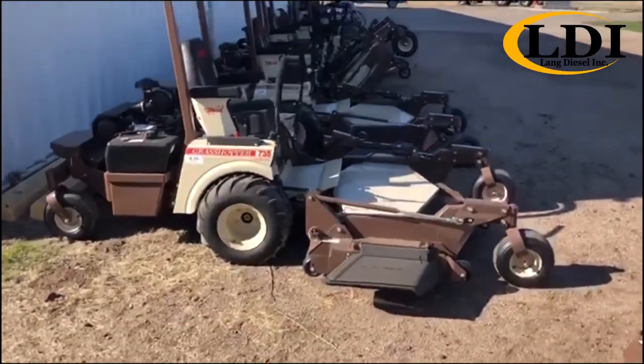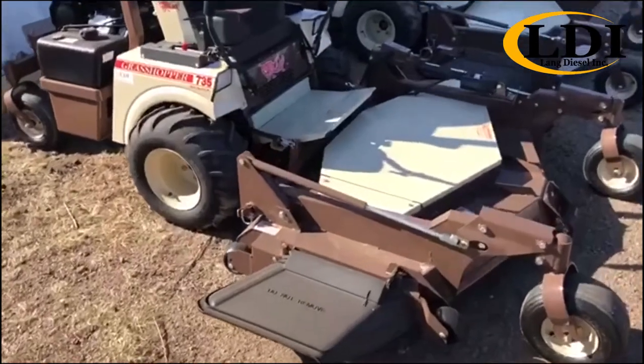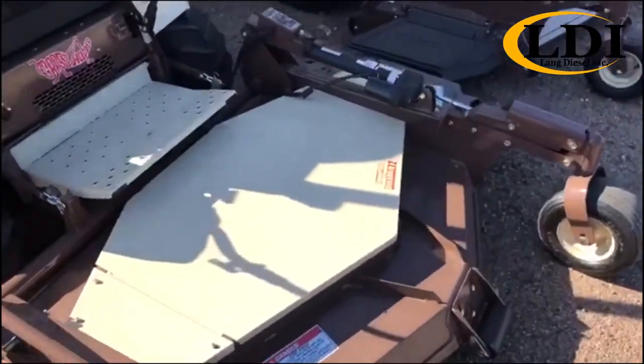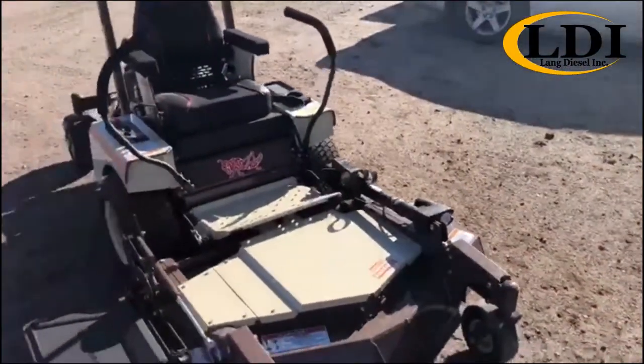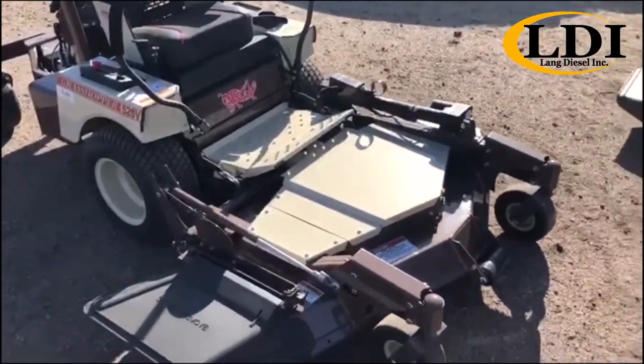Whether you're a business looking for a large mower like our 735 Big Block with its big 72-inch deck out in front of it, or a homeowner checking out a more compact option like our V-Series equipped with a 52-inch deck,